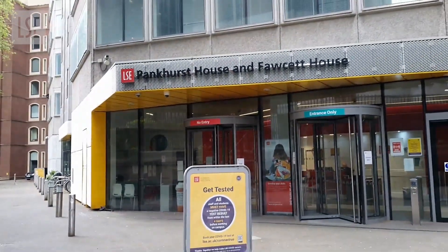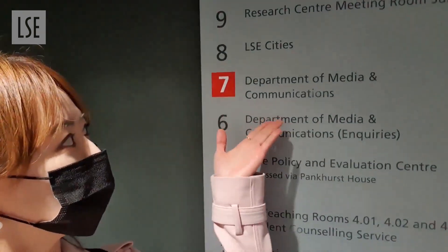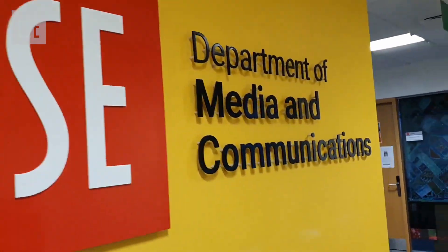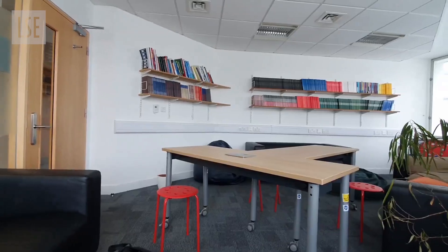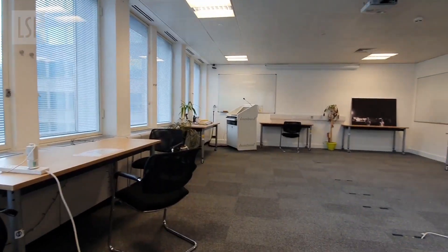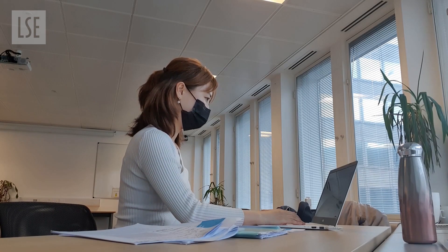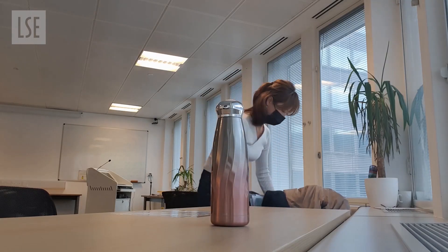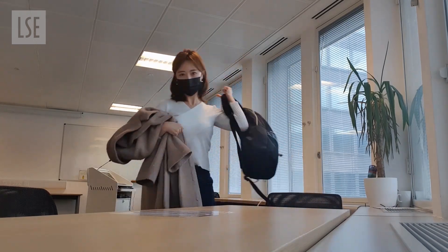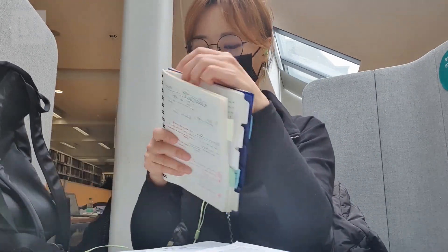Our media communications department also has a lovely co-working space. It is on the seventh floor of the Pankhurst House and Fawcett House building. When you enter the department, here you see the offices of the professors. This is our lovely department common room. And here you see the Silverstone Room — a large, spacious room where a group of students could study together. Since this space is only open for media communications students, it is relatively quiet and a nice change of scenery if you've been studying in the library or other popular study spots on campus.